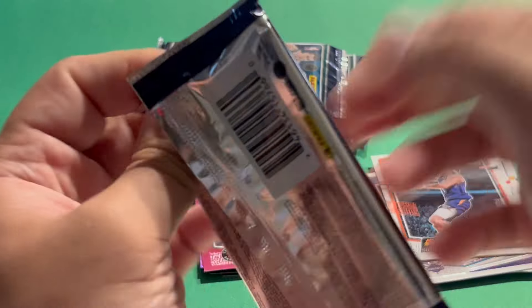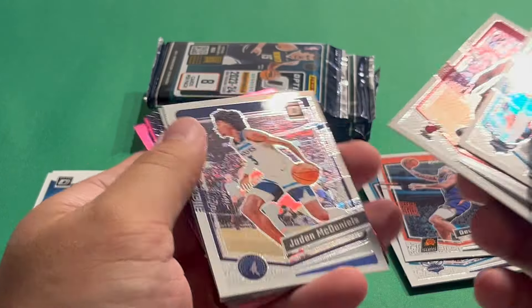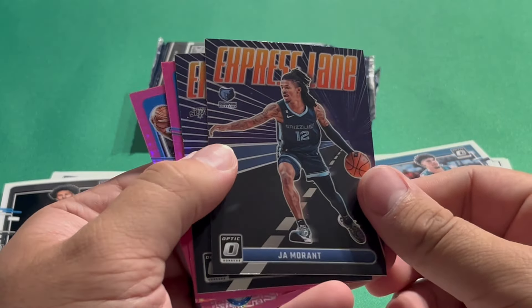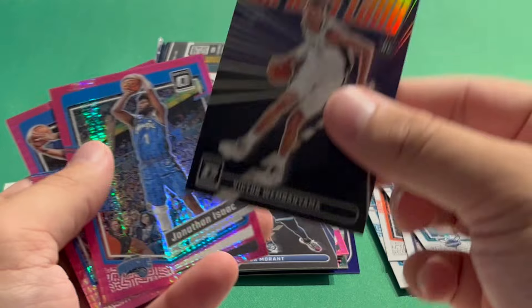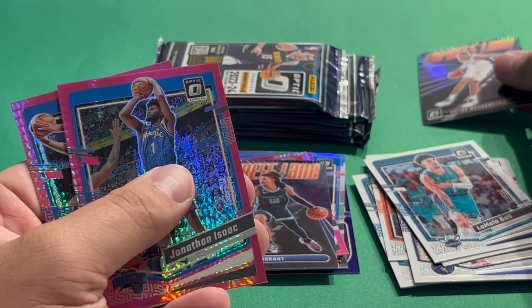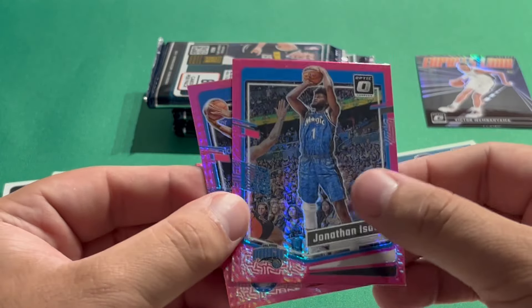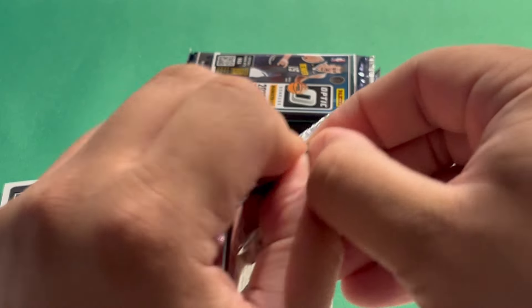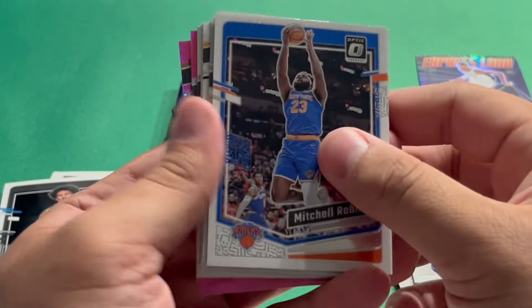Third pack: LaMelo Ball to start it off, Terry Rozier, Jaden McDaniels, Jalen Wilson rookie. Then an Express Lane Ja Morant — cool looking insert. And a Wemby Express Lane Hollow! You can see it says prism right there, so that's how you know it's a hollow. That's a really cool pull — I'll set that aside to sleeve after the video. Then Jonathan Isaac and Joel Embiid on the pink hypers — another Embiid parallel.